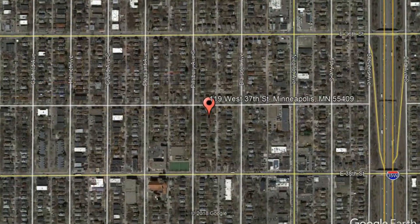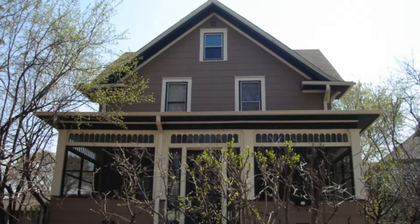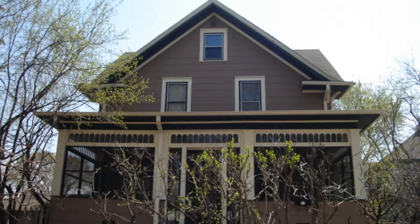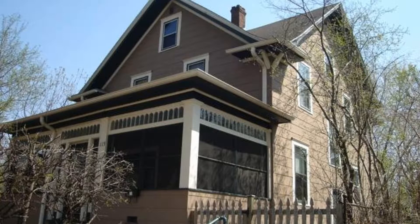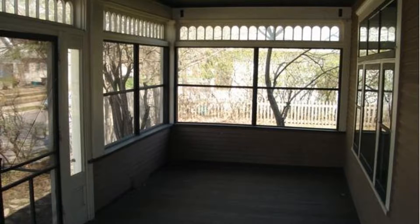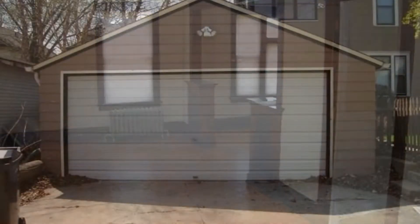119 West 37th Street, Minneapolis, Minnesota. This charming four-bedroom, two-bathroom home in southwest Minneapolis is now available for rent. It features a fenced backyard, three-season porch, and hardwood floors. There is also a two-car detached garage that comes with an electric opener.